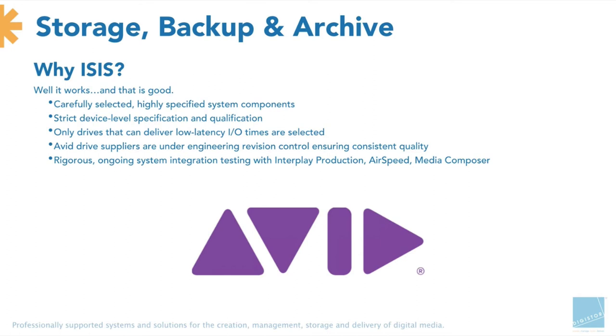ISIS being rock solid is why people choose it. All of the components used are carefully selected — they've got a very strict device-level specification and qualification process. Their QC is obviously immaculate, and we see that every day in the fact that returns just don't come back. That's ISIS — I'm assuming about 50% of the people listening use it every day anyway.